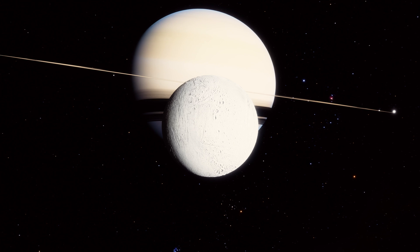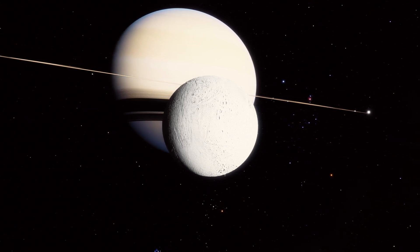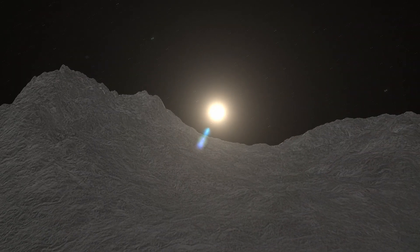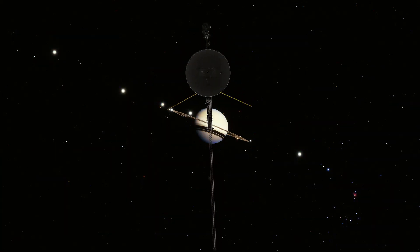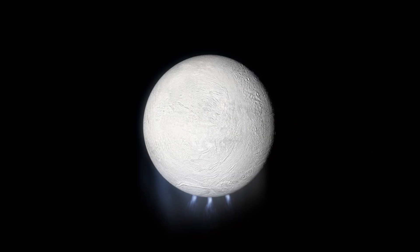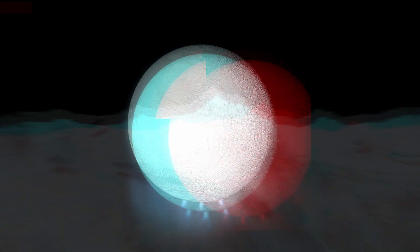This tiny moon of Saturn has caught the attention of scientists for being the most suitable place in our solar system for extraterrestrial life. In this video we will delve deep into the history of Enceladus' discovery, the ground-breaking Voyager and Cassini missions that revealed its secrets, and the most astonishing facts about this enigmatic moon. Get comfortable and let's go!